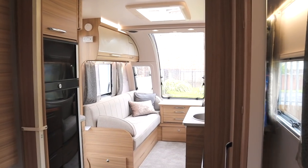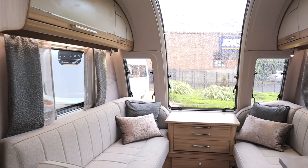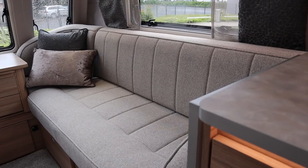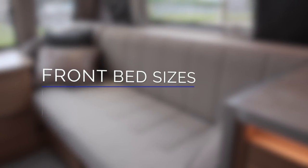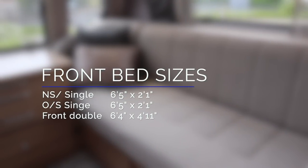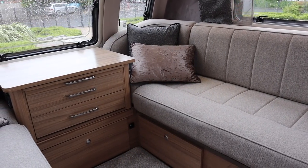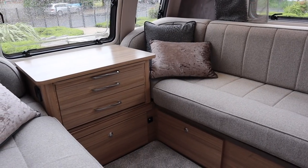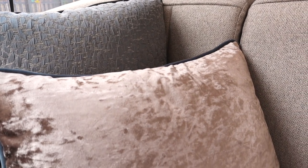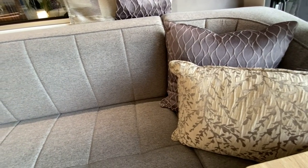Inside the Cartagina, the immediate thing you'll notice is the length of the front seating. The front beds can be made up as six foot five by two foot one, or six foot four by four foot eleven as a double — ideal if you have a rather tall teenager in the family. The seating has attractive curved corner sections, perfect for sitting back and relaxing. This caravan also features the optional fabric, though on screen is the standard Cheswick fabric.